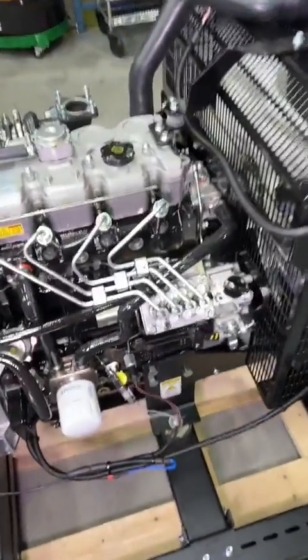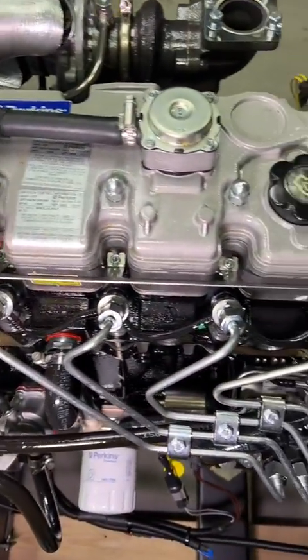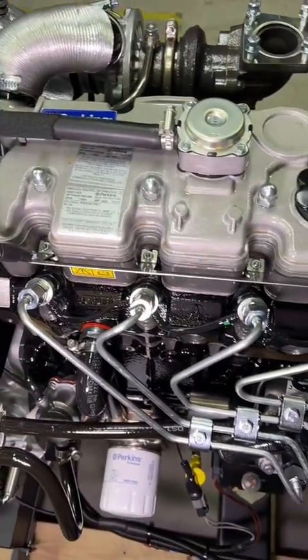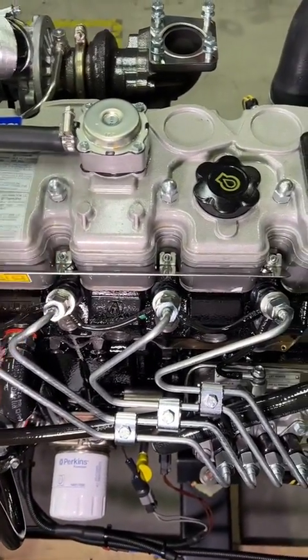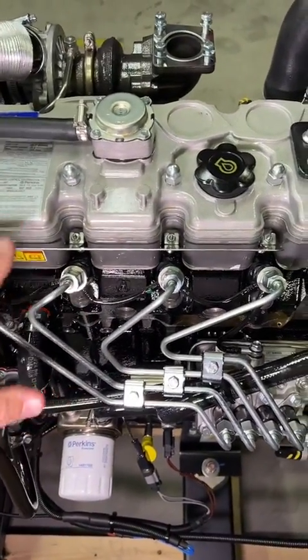What I wanted to show you is that Perkins engines use glow plugs. These are heating elements that go right into the combustion chamber, and during cold starting, they're energized — power is applied to them, they glow red hot, and they help the air-fuel mixture combust when it's cold out.